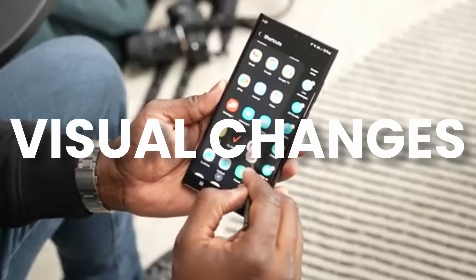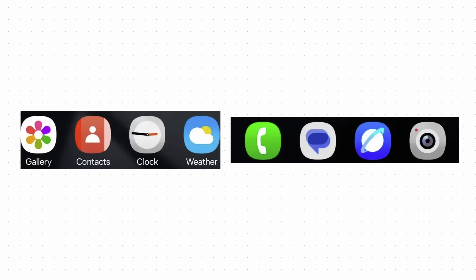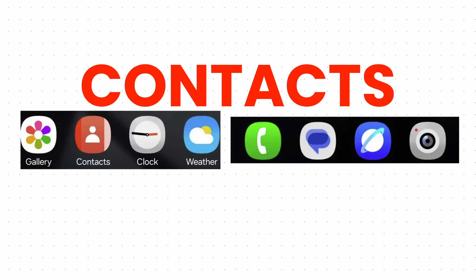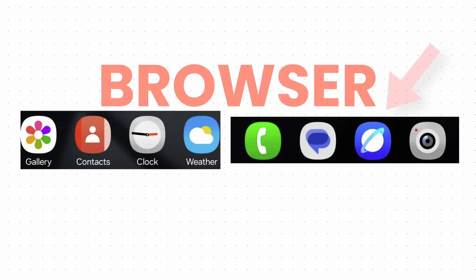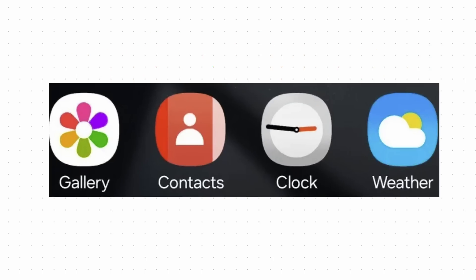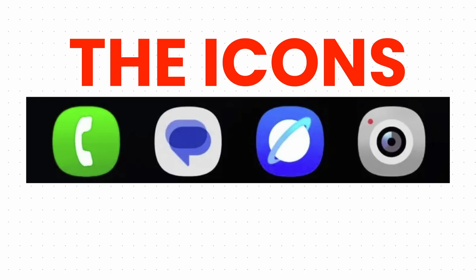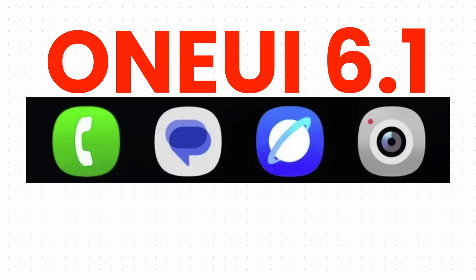The visual changes also affect the icons on One UI 7. Samsung is revamping the icons, including the phone dialer, contacts, settings, gallery, browser, and more. The new icons now incorporate gradients and shadows, which gives them a 3D look. Overall, the icons are more rounded compared to One UI 6.